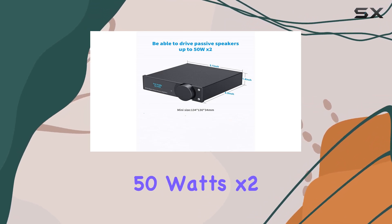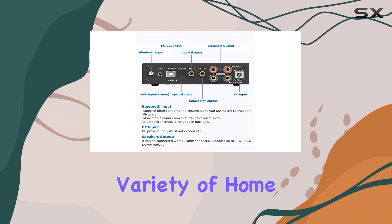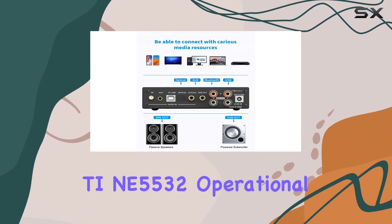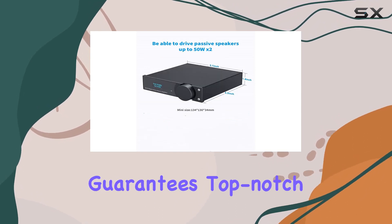The Class D amp delivers 50W x2 at 4 ohm, with a low-pass subwoofer output that can drive a variety of home speakers. The TINE5532 operational amplifier core guarantees top-notch sound quality.